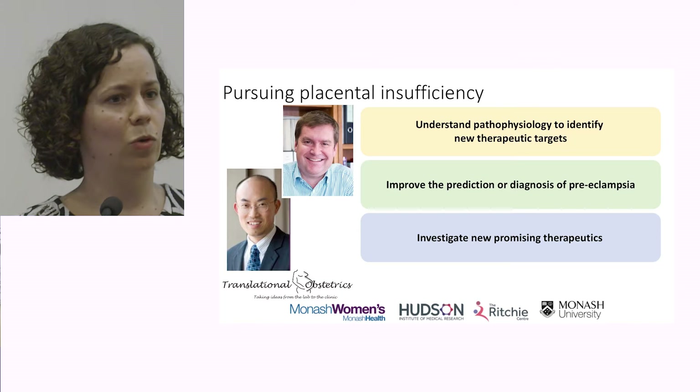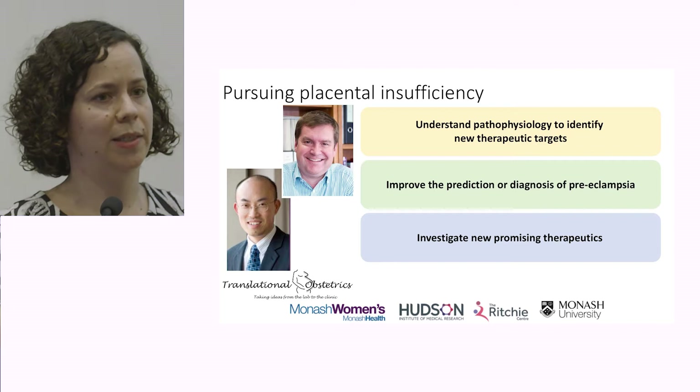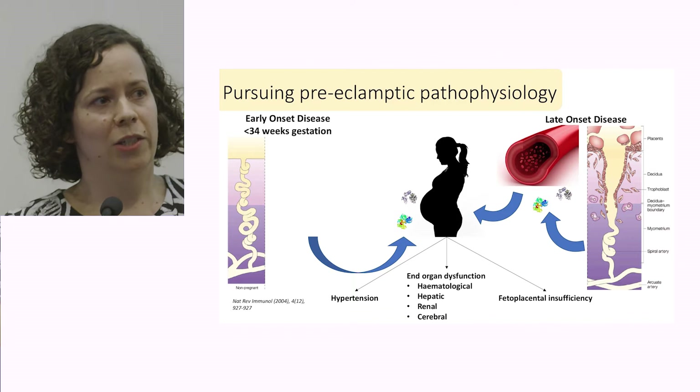Lastly, I'll touch on some of the promising new therapies that we're translating through to clinical research. But first, I want to give you an overview of where our current understanding of preeclampsia sits.